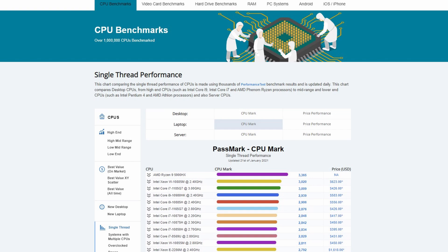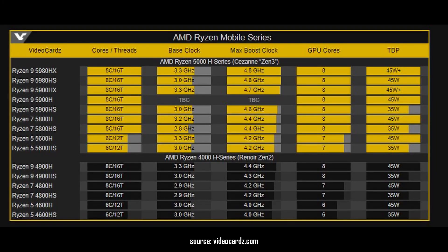Expect to get some really good frame rates in pretty much every game you're going to play. I really hope we're going to be seeing these paired with the RTX 3070 and 3080, because that's going to really improve the overall experience. The 5900HS and 5900H are also going to be good options — check out my other videos on my channel for more on those CPUs.